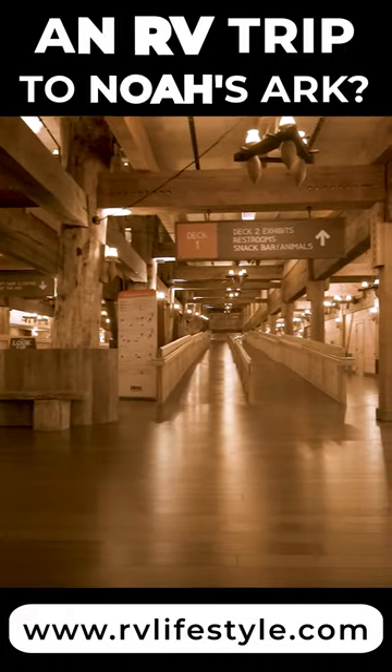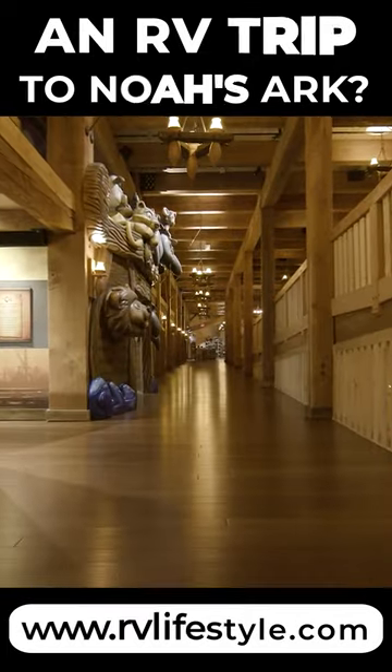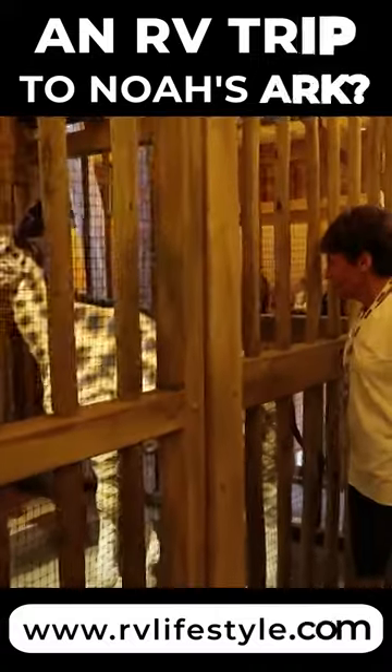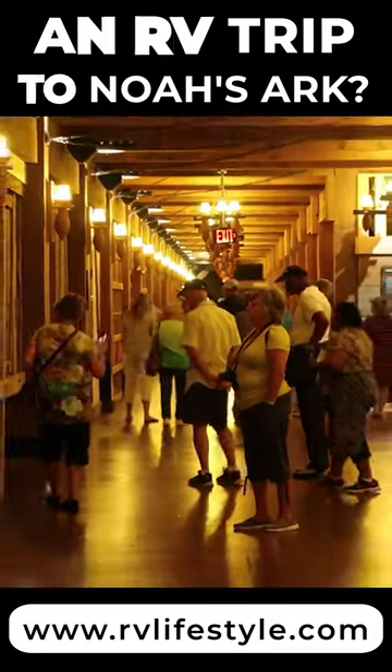Visitors enter on the ground level and move between decks via ramps constructed through the center of the Ark. Bays on the first deck contain models of some animals that the group behind this attraction believes were on the Ark. There are also movies and various artifacts.